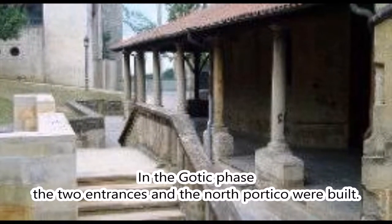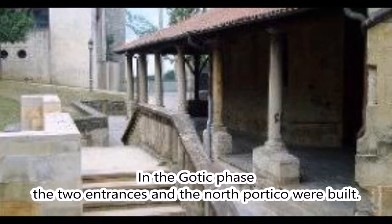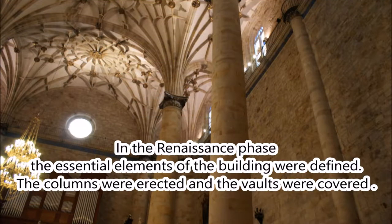In the Gothic phase, the two entrances and the north portico were built. In the Renaissance phase, the essential elements of the building were defined.